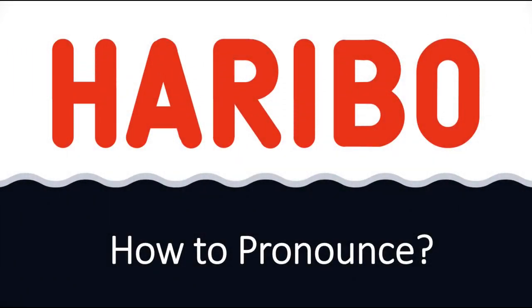We are looking at how to pronounce this name, as well as how to say more interesting and often mispronounced brand names that everybody gets wrong, so make sure to stay tuned for this.